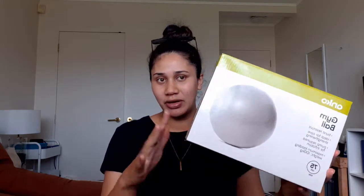Kia ora everyone, I'm back with another video. This is going to be a mini Kmart haul. I went to Kmart the other day — the main purpose of my trip was to get an exercise ball because we're three days past baby's due date and I just wanted to try and induce labour. But yeah, let's get into it.